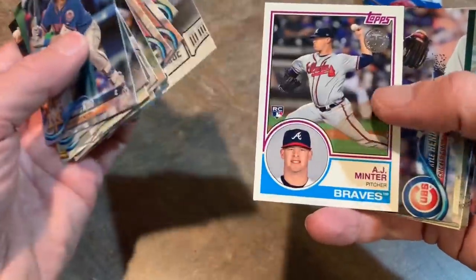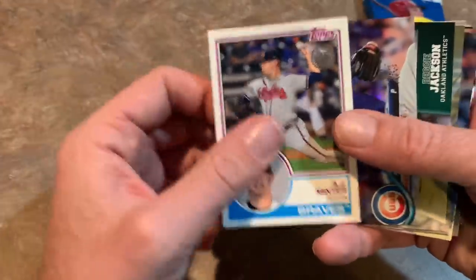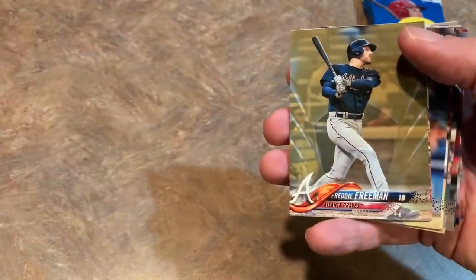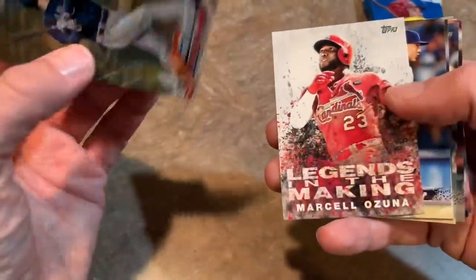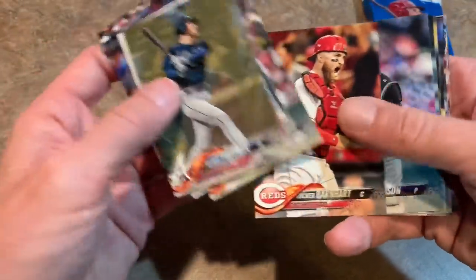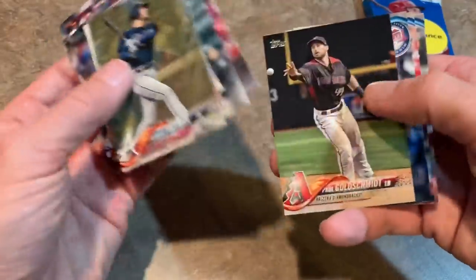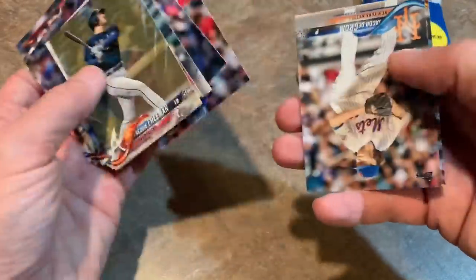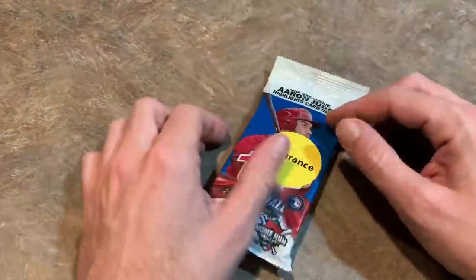Another Aaron Judge card. A.J. Minter rookie card — started off the season as the Braves' closer but lost that job pretty quickly, which I know all too well because he was my closer on my fantasy team. Freddie Freeman Gold out of 2018. Marcell Ozuna, Bernardo Span, Xander Bogaerts. Goldie — Paul Goldschmidt. Jacob deGrom, your Cy Young Award winner — back-to-back Cy Youngs for deGrom. We'll see if he can make it three next year.